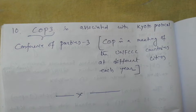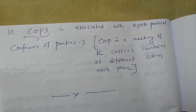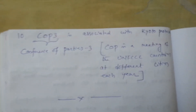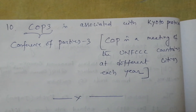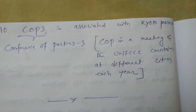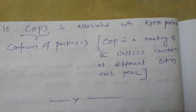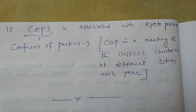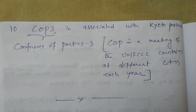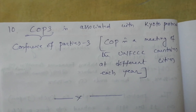After the establishment of UNFCCC in the year 1992, all the countries decided that they will hold a meeting in different cities of different countries each year, with the topic being environment and climate change. So, as per that, COP 3 was held at Kyoto in 1997 in the country Japan. In this way, COP 3 is associated with Kyoto Protocol.